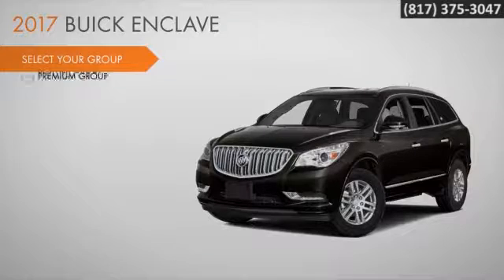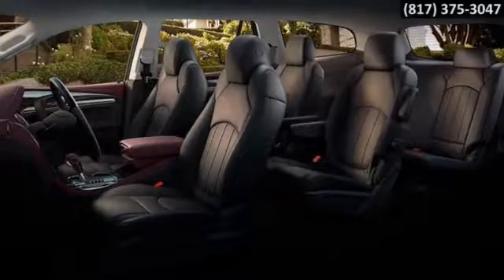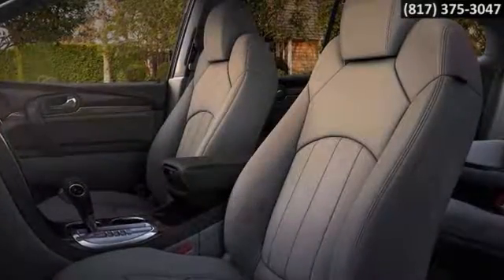Choose from three trims: the convenience group, leather group, and the top-of-the-line premium group. Inside, all three rows are first class. Enclave's interior is filled with distinctive details and accommodating comfort, like available heated and cooled seats.